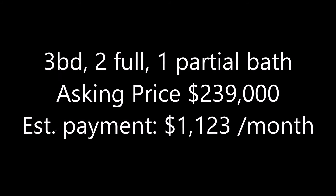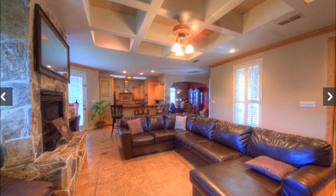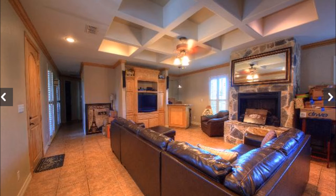Three bedrooms, two full baths, one partial. And that's the price. Oh my gosh, I love the living room. It's so beautiful, I love the ceiling. It's just a beautiful home. It's a unique type of space to work with, but I just think it's really nice.